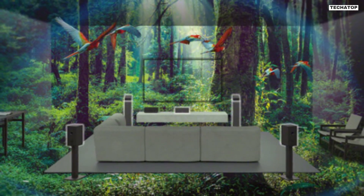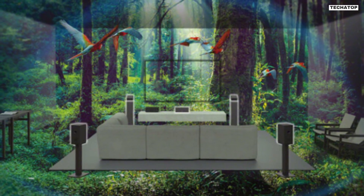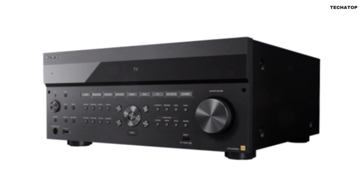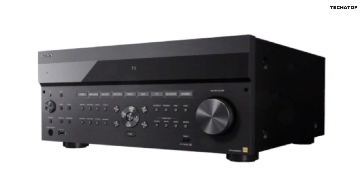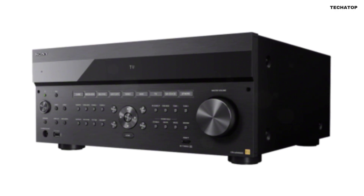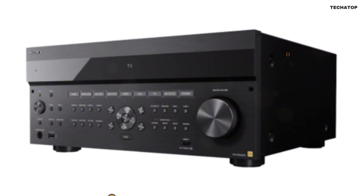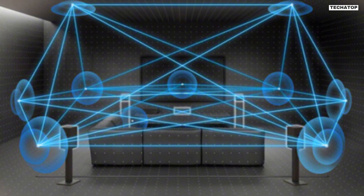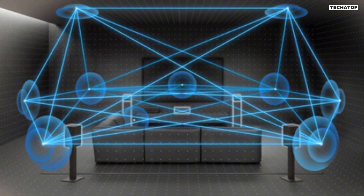The Sony ESSDR-Z5000ES offers flexible setup options to suit your specific needs. You can use the built-in graphical user interface or the front panel display to configure the receiver to your liking. It also features Zone 2 and Zone 3 capabilities, allowing you to distribute audio to multiple zones in your home — perfect for entertaining guests or creating a personalized audio experience in different rooms.